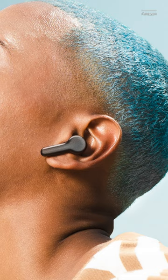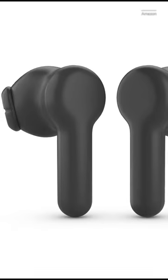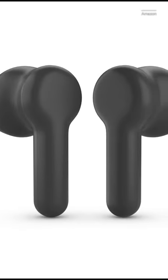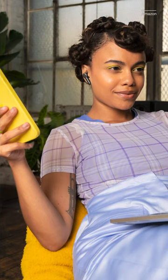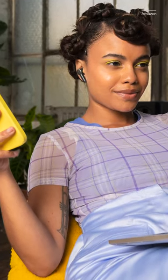The $50 Echo Buds are a budget version of the existing Echo Buds and offer the same 20-hour battery life and Alexa capability, but they cut out on the active noise canceling. The design is also a bit bigger, more like the AirPods, and Amazon says the fit is also more comfortable.